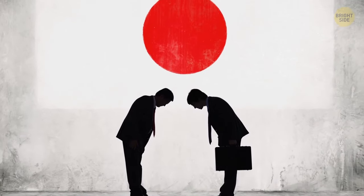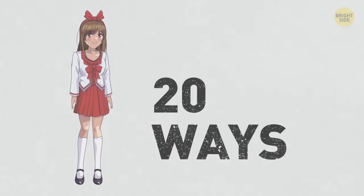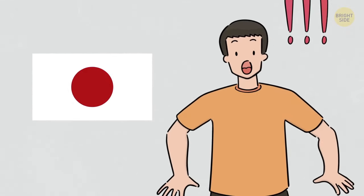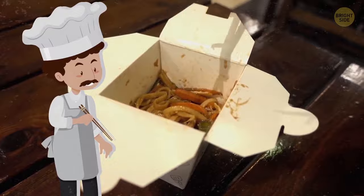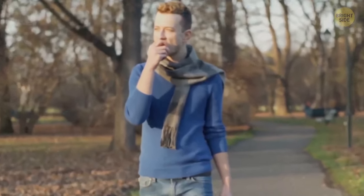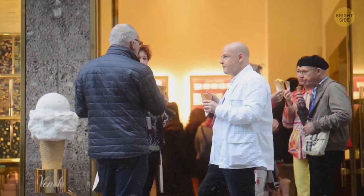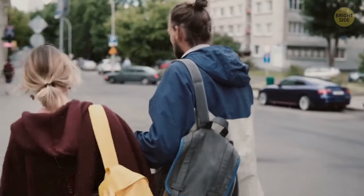Politeness is one of Japan's trademarks known all over the world. There are numerous formalities to be observed in communication with different people, and they're all rather strict. They also have about 20 ways to say sorry. What is considered polite in Japan may sometimes surprise foreigners, though – for example, slurping your noodles with gusto is a way to show your appreciation to the cook. Avoid walking down the street with your food, however. The Japanese just don't want to walk with it, so they eat standing still right where they bought it.